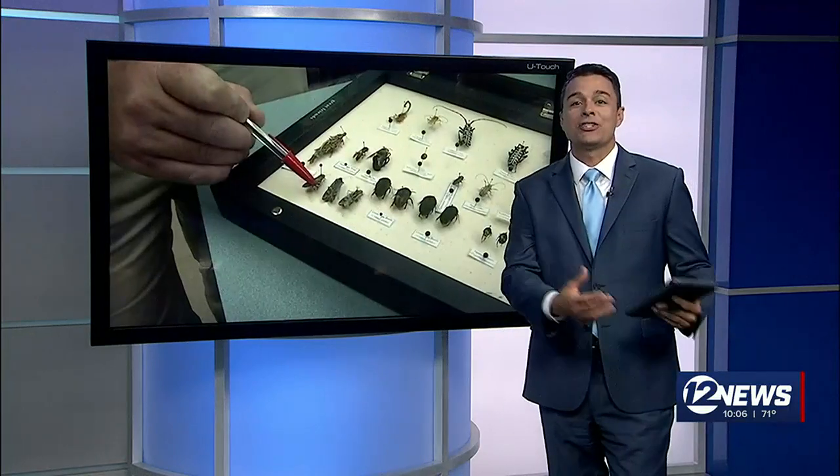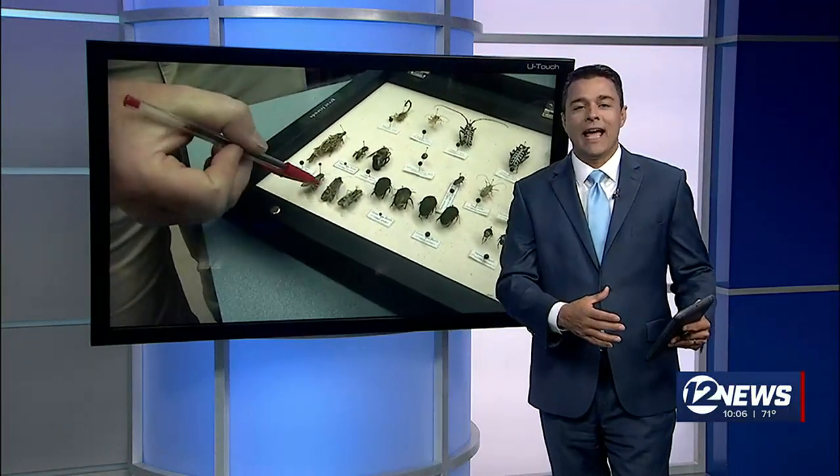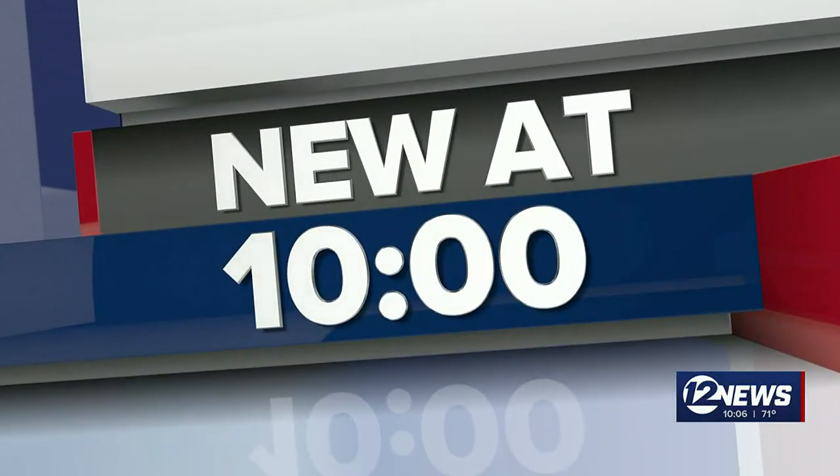They keep asking us, what are all of these moths doing in Kansas? This week, they got so bad that the Wichita Community Center — organizers holding an event there had to move it to another location. Alex Juergens is looking into how long they're expected to be around and what you can do to keep them outside of your home.